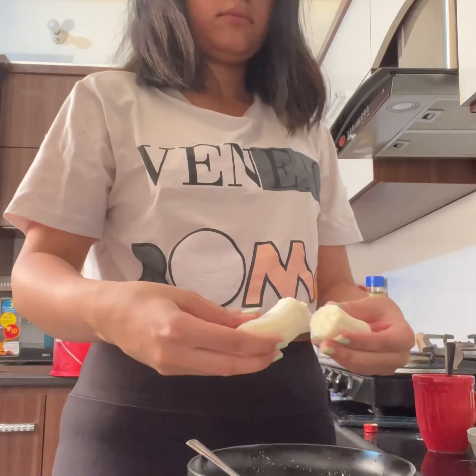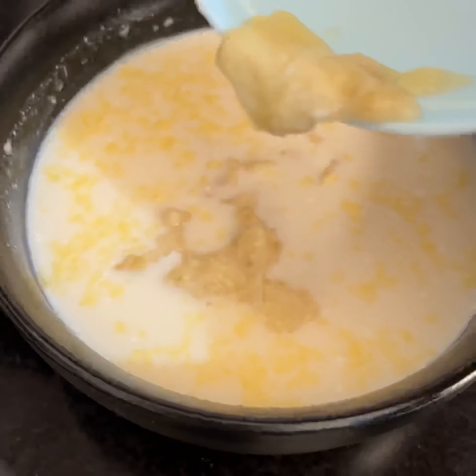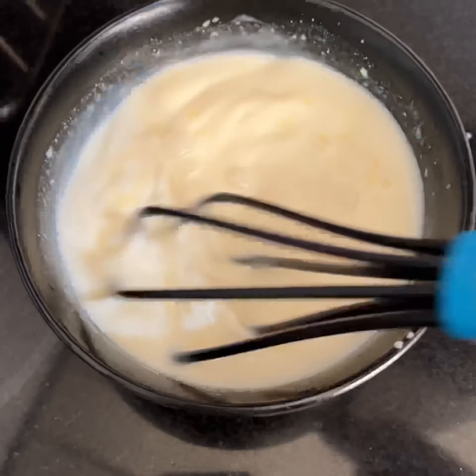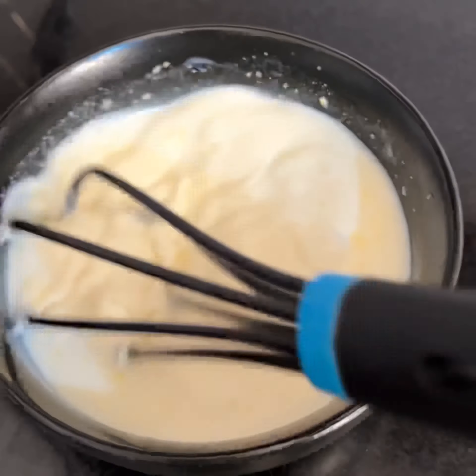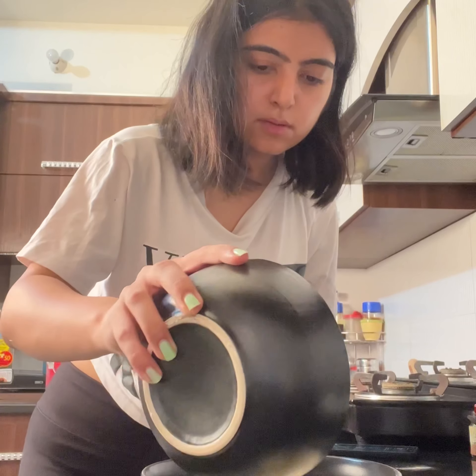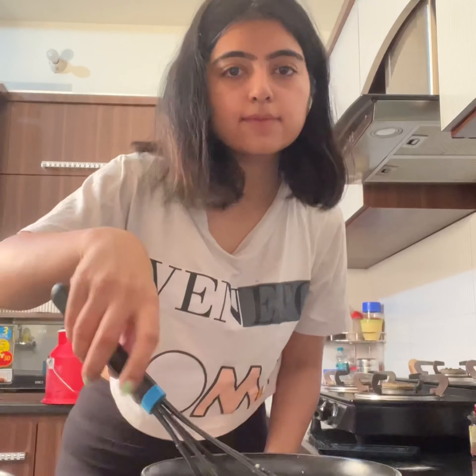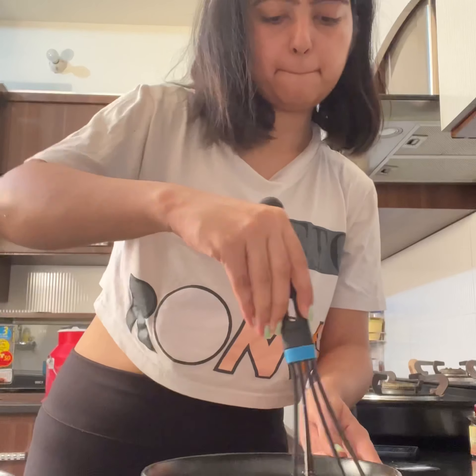I'll add it to the topping, and now we'll mash it and mix it. It's a little watery, I know — I'll add oatmeal and then add it. Then we'll add the pancakes and the recipe.